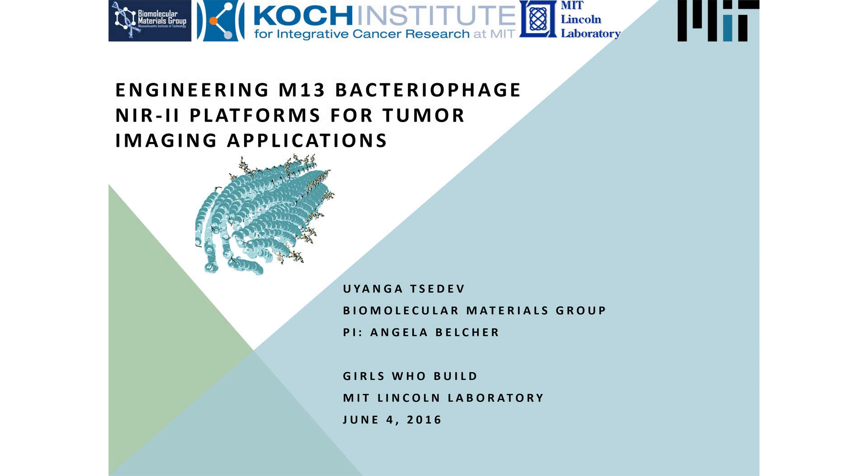Hi, girls. My name is Uyanga, and I am currently at the MIT Koch Institute, which is a building just for cancer research. And today I'm going to talk about the biological engineering that we do in order to find and image deeply embedded and difficult to reach tumors.